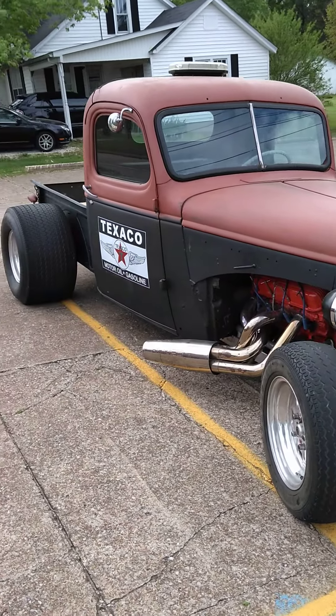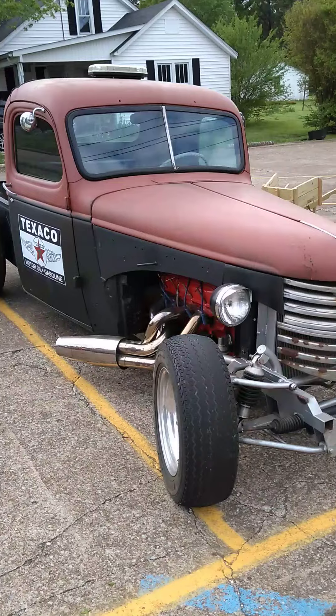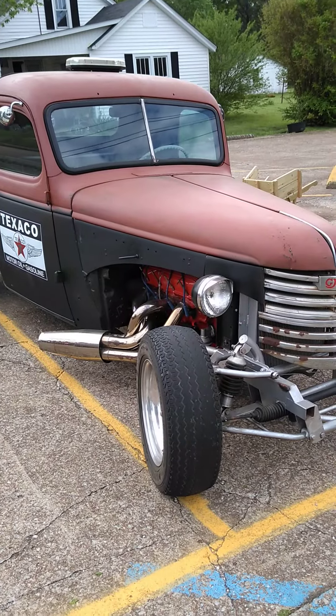We're fixing to get her out and ride. She ain't been out in about a year and a half. Finally got her back out of the garage, out of hibernation. Give you a little peek at her, see what you think about her.